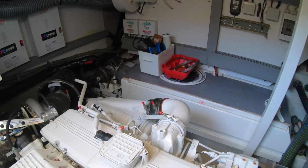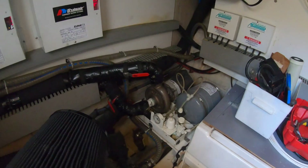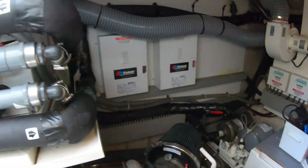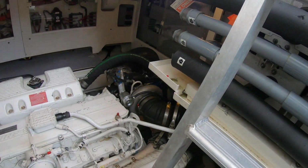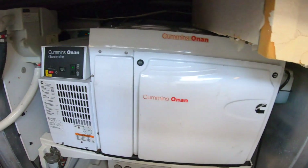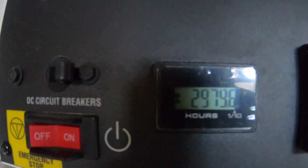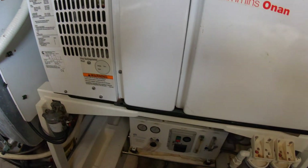They're running the generator because they're about to go out. Here's your AC pump — nice and clean. Your AC systems here, your chillers. Generator is running great. Current hours.